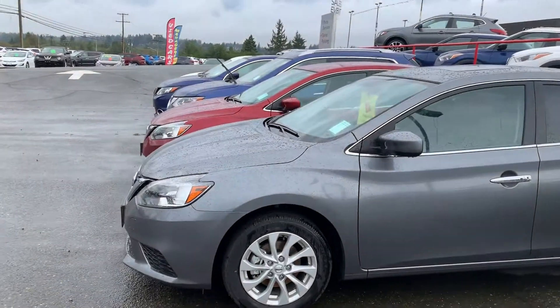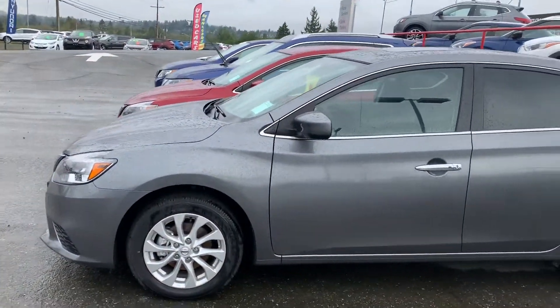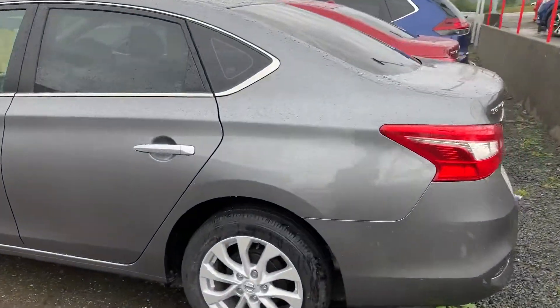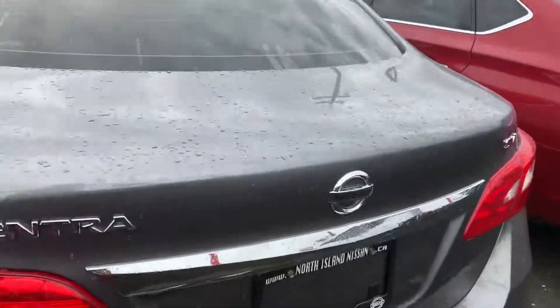Today I'm going to talk about the 2019 Nissan Sentra. What I really wanted to show off in these great little commuter cars was the hatch space. If you're traveling long distances or anything like that, these have a ton of space in the hatch here.